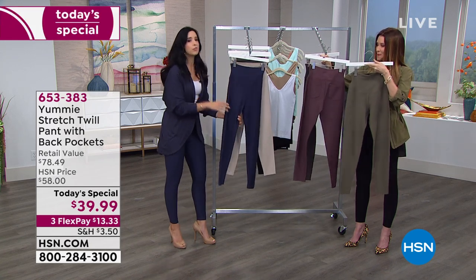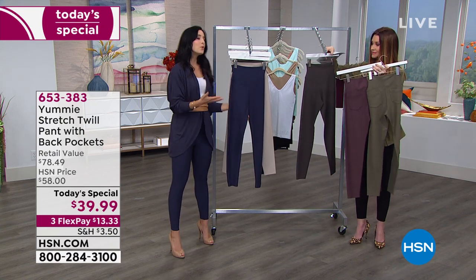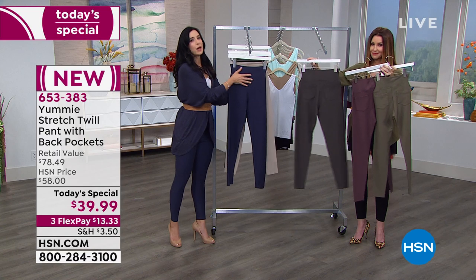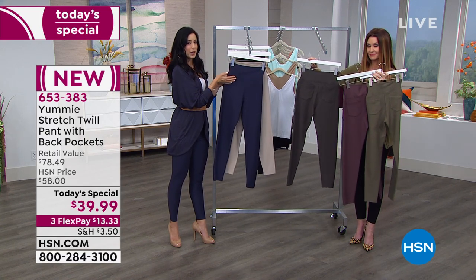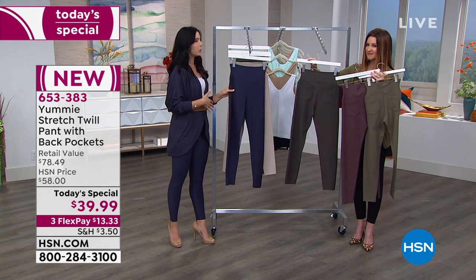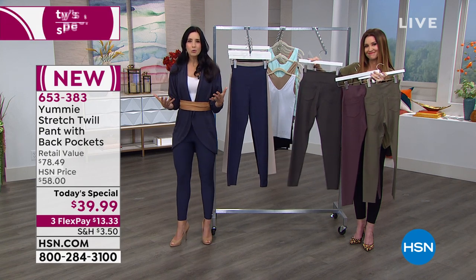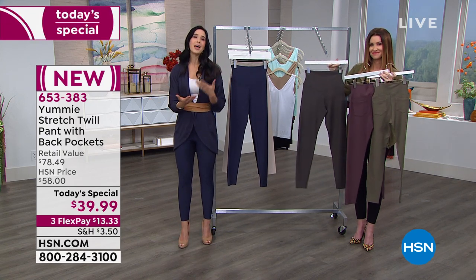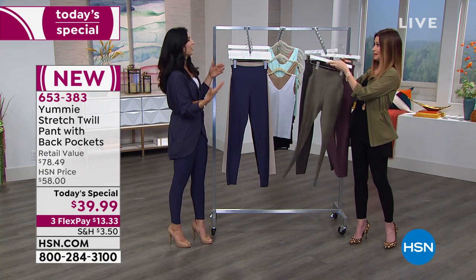Yummy is a shapewear brand, but we're also a comfort brand, and we wouldn't bring you anything that was going to be uncomfortable. By adding shapewear into these pants, we didn't say you're only going to wear these once in a while because it's shapewear. It's about feeling comfortable - being able to breathe and eat and go about your day and even bend down if you wanted to.